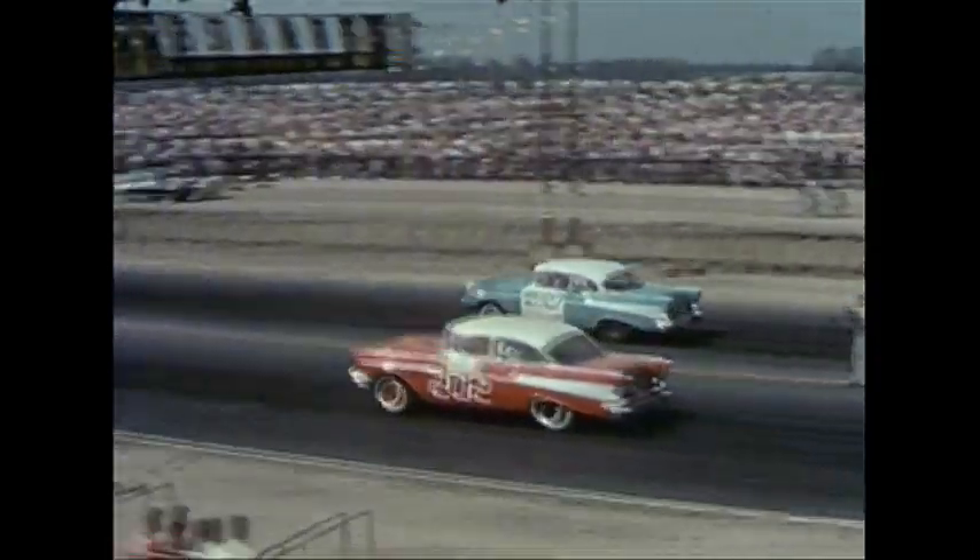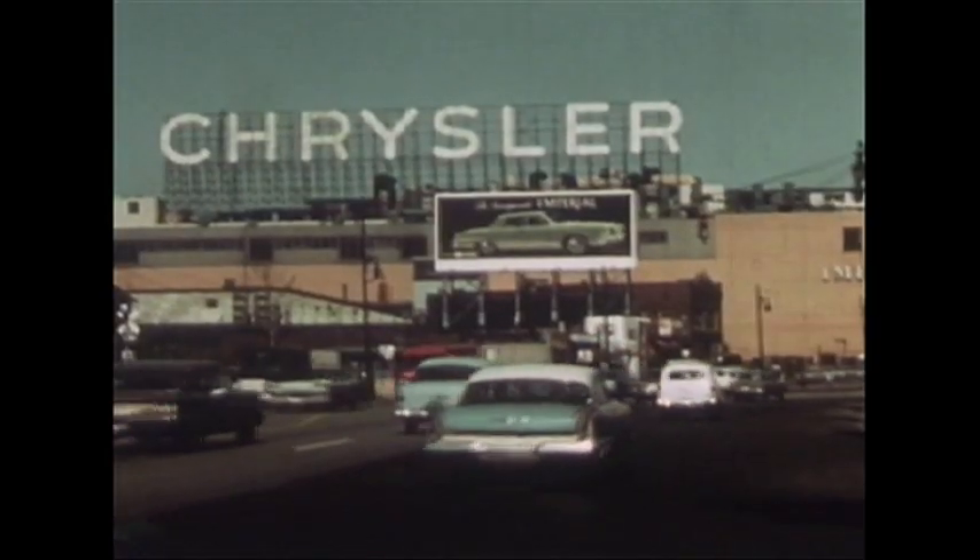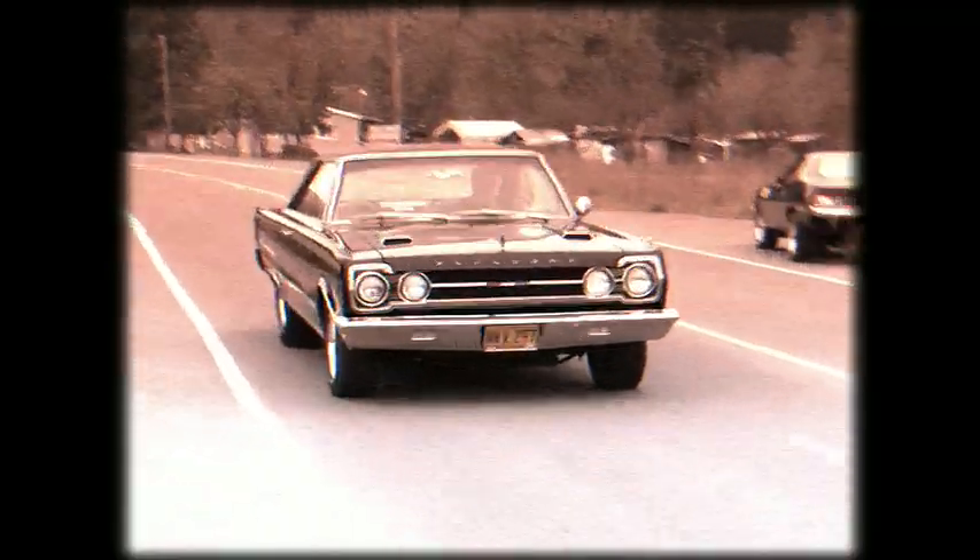By the mid-1960s, street racing had become so popular that even the car manufacturers got involved. This was the dawn of the muscle car era.